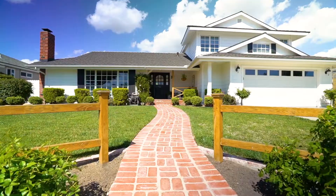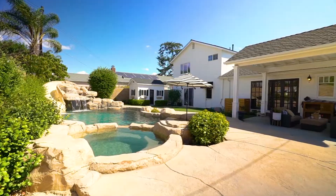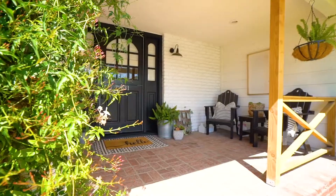Hey guys, Aaron and Heather here, and we're super excited to bring to you our newest listing, 631 Barker in Placentia, one of the best neighborhoods North Orange County has to offer.